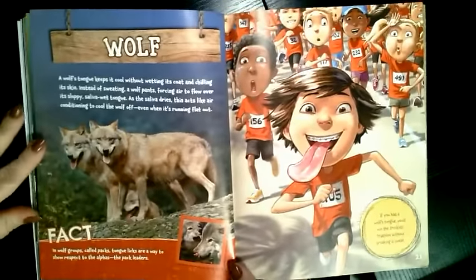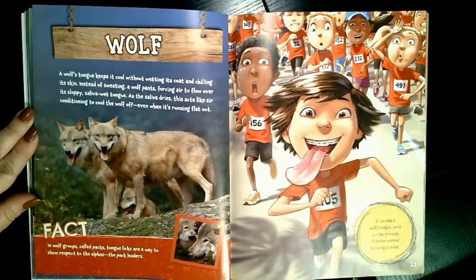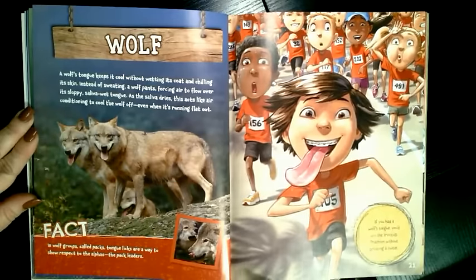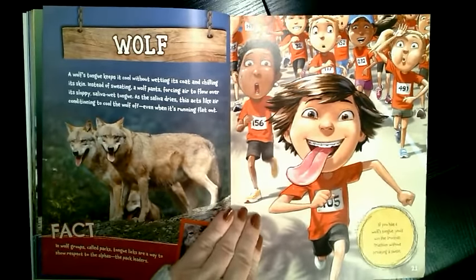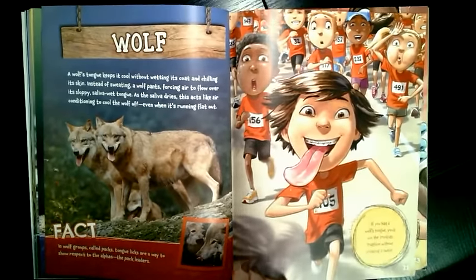What if you had a wolf's tongue? A wolf's tongue keeps it cool without wetting its coat and chilling its skin. Instead of sweating, a wolf pants — kind of like dogs — forcing air to flow over its sloppy, saliva-wet tongue. As the saliva dries, this acts like air conditioning to cool the wolf off, even when it's running flat out. In wolf groups called packs, tongue licks are a way to show respect to the alphas or the pack leaders. If you had a wolf's tongue, you'd win the Iron Kids Triathlon without breaking a sweat. Pay attention if you have dogs at home to see how they pant, since they don't sweat — they're like cousins to the wolves.